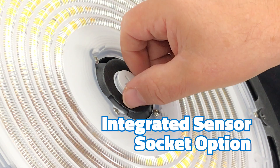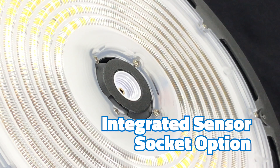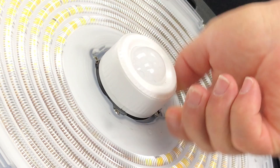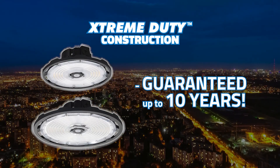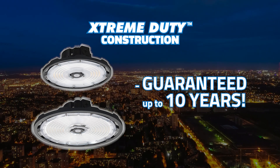Equipped with an integrated sensor socket option in the center of the fixture, optional motion sensors field install easily. Our extreme-duty compass fixtures offer an industry-leading written guarantee of up to 10 years.